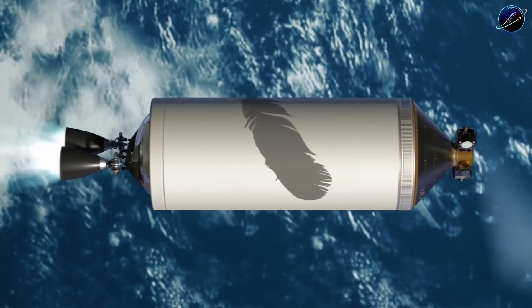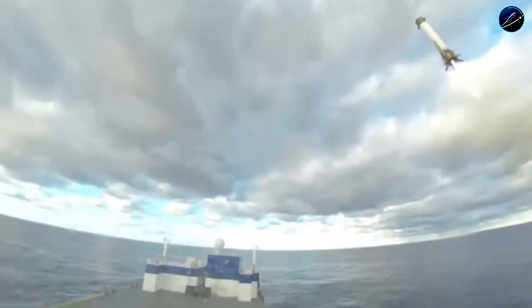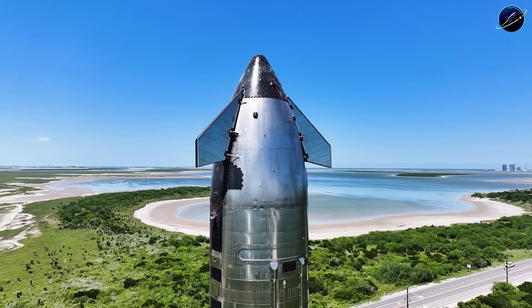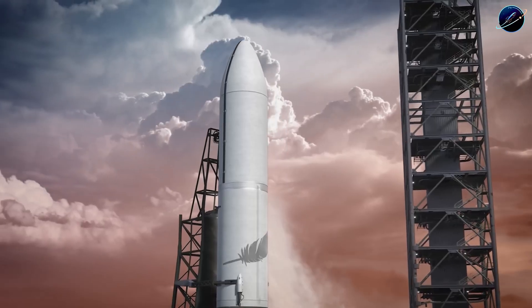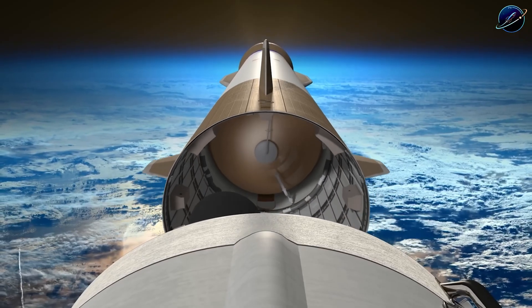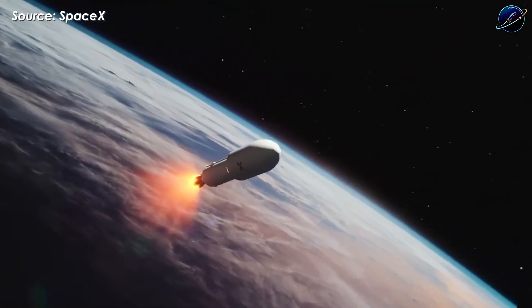Here's the reality that most people miss. New Glenn's upper stage isn't even comparable to Starship. It's an expendable second stage, just like Falcon 9's — used once and discarded. Starship is a 9-meter-wide, 50-meter-tall spacecraft built from scratch to be fully reusable. And when critics celebrate New Glenn's drone ship landing, they're celebrating what Falcon 9 has been doing weekly for years, while completely overlooking Super Heavy's three Mechazilla tower catches.